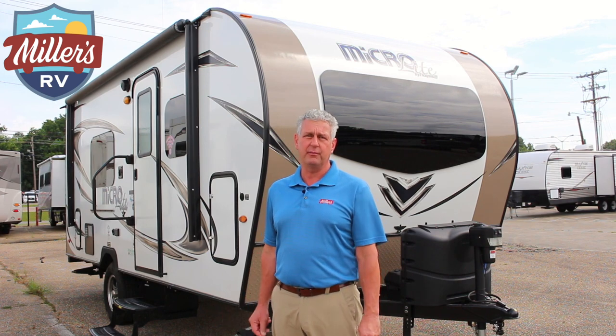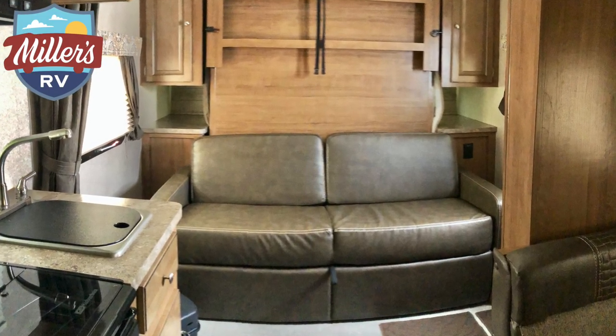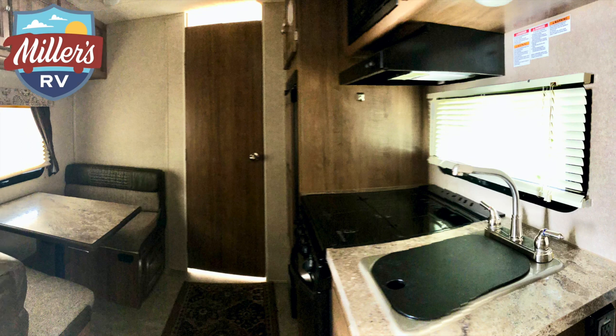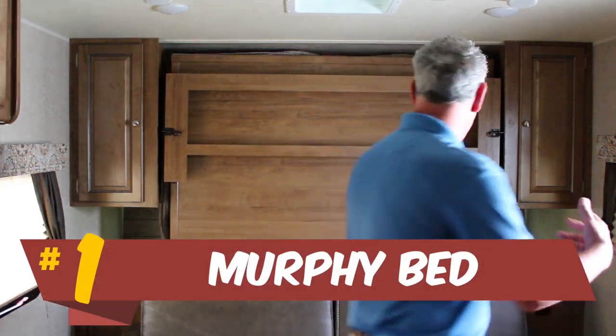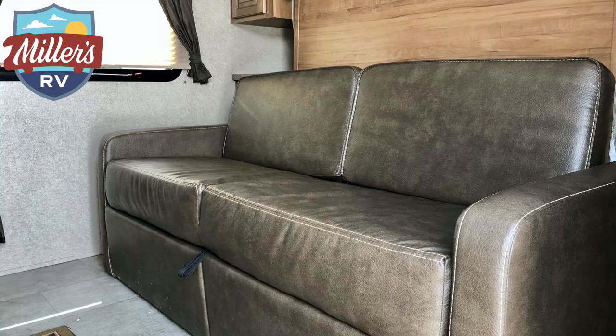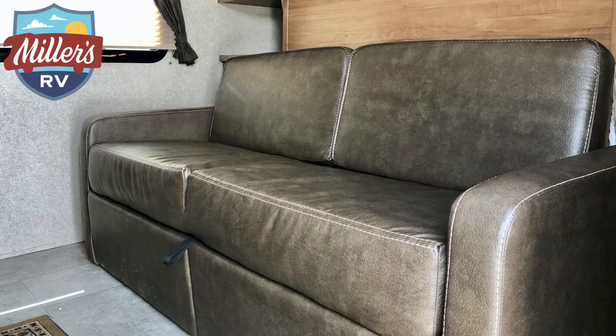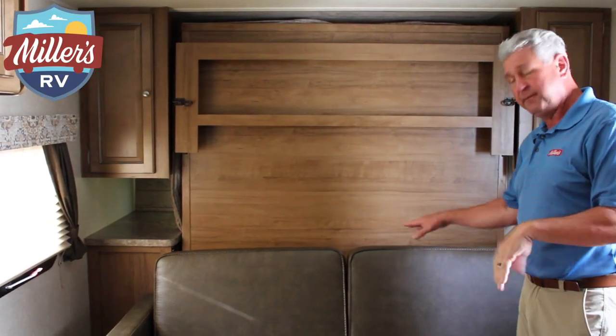Here we are inside the Flagstaff Murphy bed floor plan. What I want to do is show you the top feature in this coach. You notice you have a sofa here — three people can sit on it — and a flat screen TV with a DVD player built in right here next to the door.